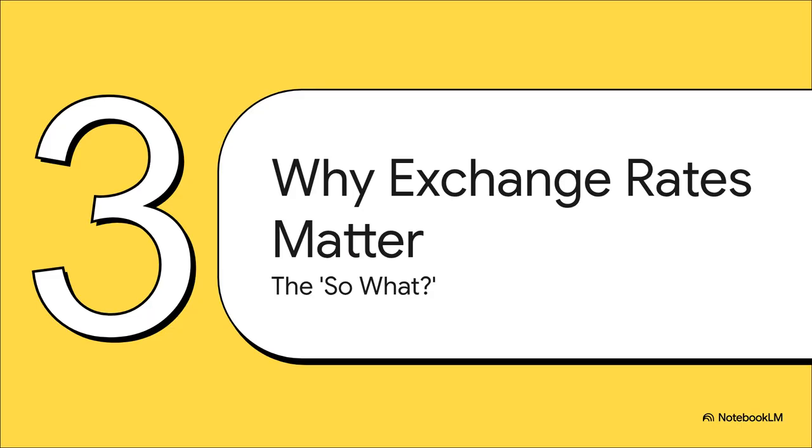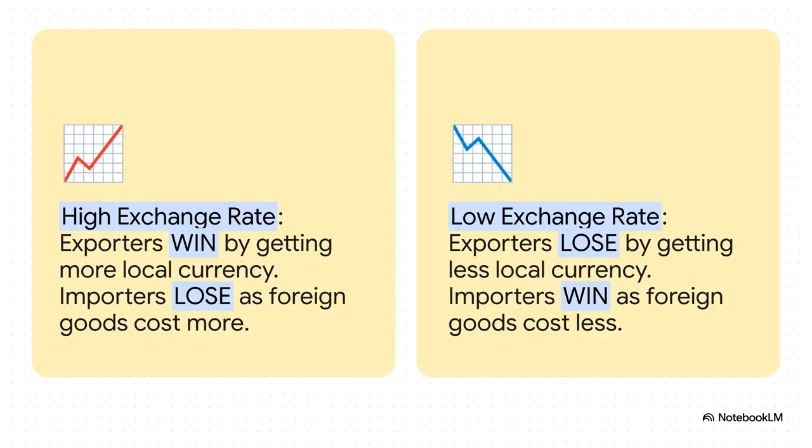Okay, we solved the puzzle and got the number. But why should anyone care? Why does this actually matter to a normal person? Well, it all connects to one of the most powerful forces in the entire economy: the exchange rate. And this right here shows a fundamental economic tug-of-war.